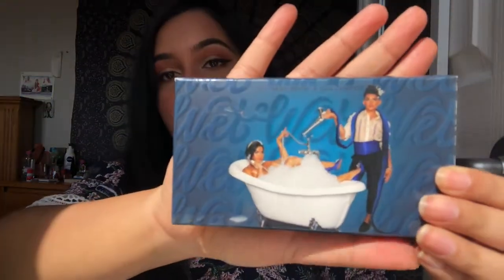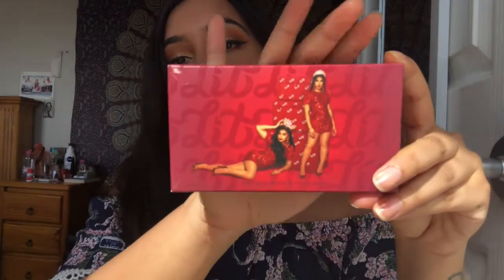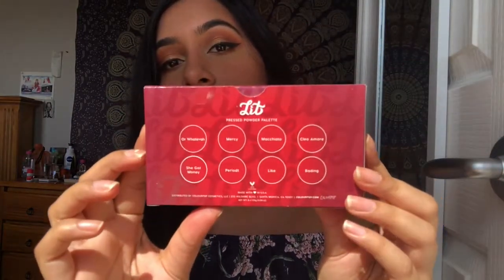These are so cute! It says 'hello gorgeous.' They come in these little two palettes — this one is called the Wet palette, which is so cute. He's bathing himself on the cover and it's got all the names of the colors on the back. This one is really cute as well — this is the Lit palette. I'm going to open the Wet palette first because I've been most excited about this one.